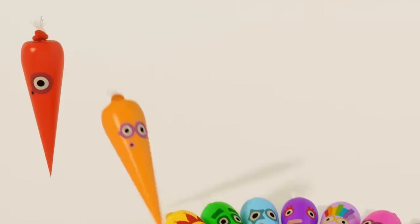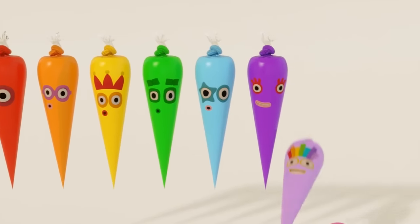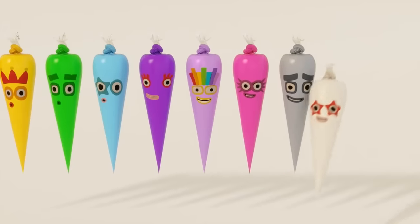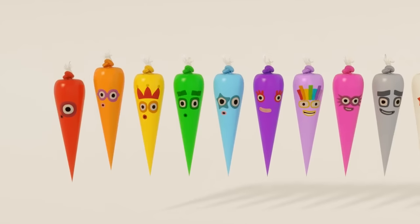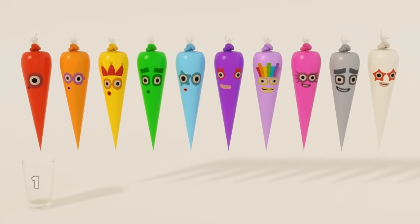1, 2, 3, 4, 5, 6, 7, 8, 9, 10. Learn to count with number bags, from 1 to 10.